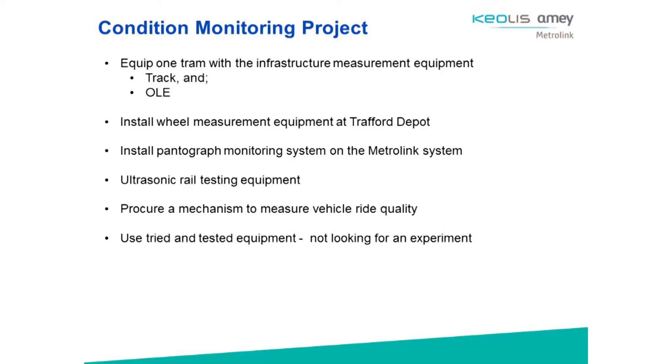And then ride quality — and we can't forget the trams in all of this, although I'm more interested in keeping the pantographs in check. Thank you very much, and if you're interested in finding out any more, just come and find me.